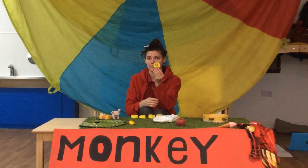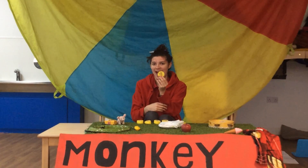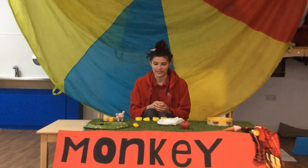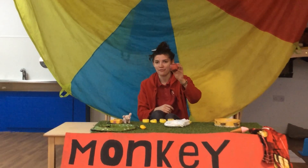The next letter is this one. It's A. Well done. So we also have on my table an apple. A for apple.